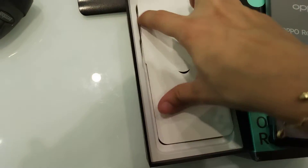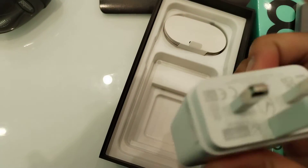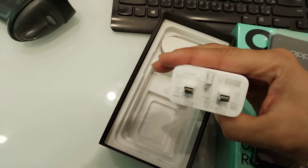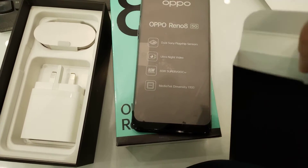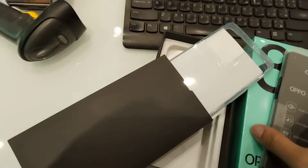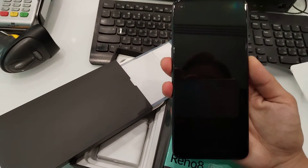Inside the box you'll be getting only the charger, and a transparent cover. It also has an NFC option.